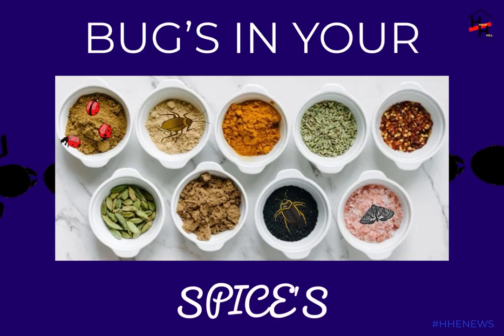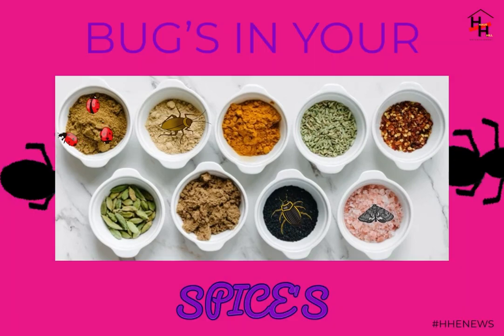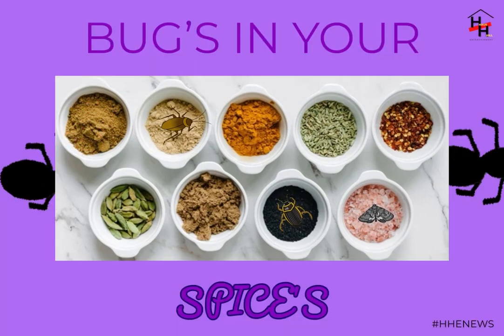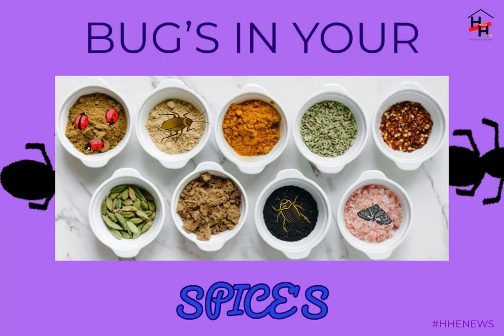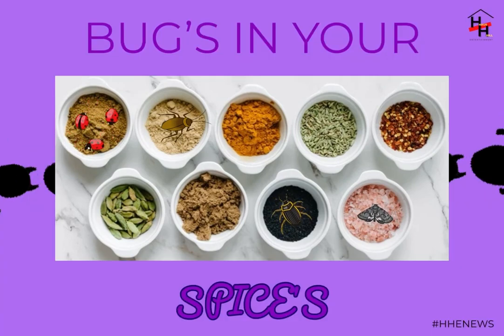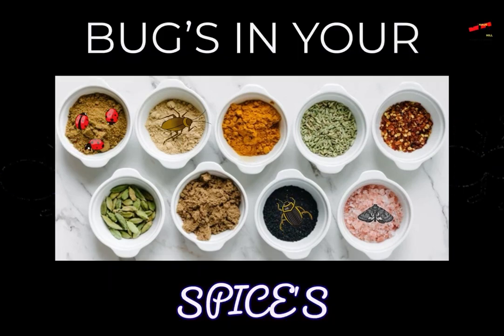Listen up before you sprinkle paprika into a recipe for dinner tonight. You may want to be sure there aren't any unwelcome visitors living in the jar. According to the HuffPost, insects and other creepy crawlers can be found in the spices we all have in our kitchen. Some of the biggest culprits are pepper-based: paprika, cayenne, and chili powder.